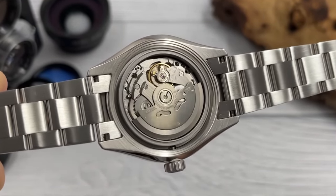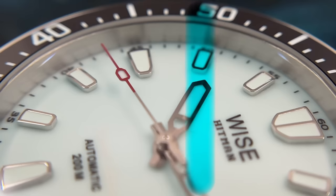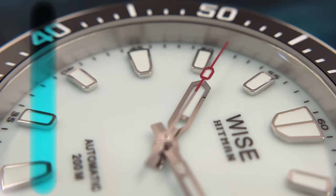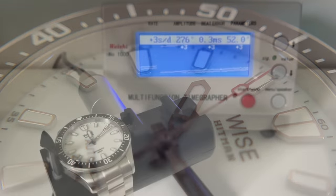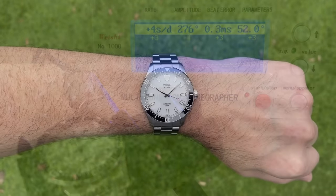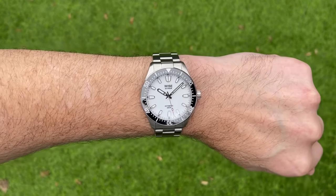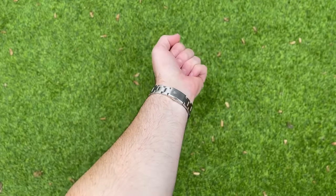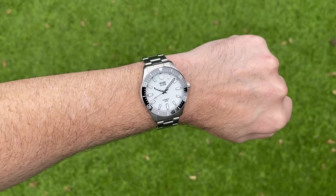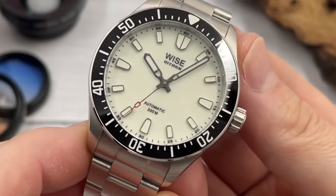They've selected a no-date movement for this no-date dialed diver: the NH38. At this price point — $440 — you might expect a Miyota 9039, but as a premium micro brand they've gone with the NH38, a no-date version of the NH35 beating at 21,600 beats per hour with hacks and hand wind. They're offering $35 off with a discount code — details in the video description. The watch was sent to me for free; the 'includes paid promotion' icon simply indicates a gifted watch.